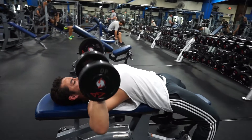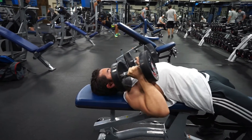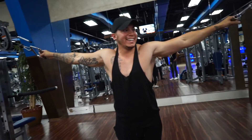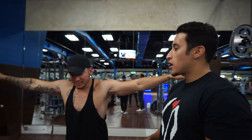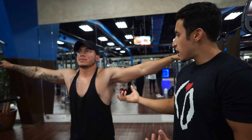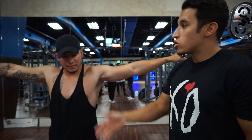Good form at the top — full contraction. Now we're moving on to the chest fly. We're going to do the cable chest fly today, though the same principles apply to a dumbbell fly. The great thing about the cable chest fly versus dumbbell is the constant tension throughout the whole movement. You also have the ability to move the pulleys up and down to get different tensions and different angles.